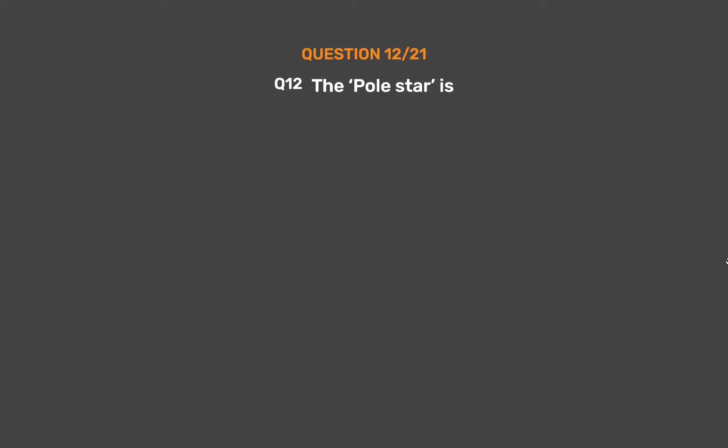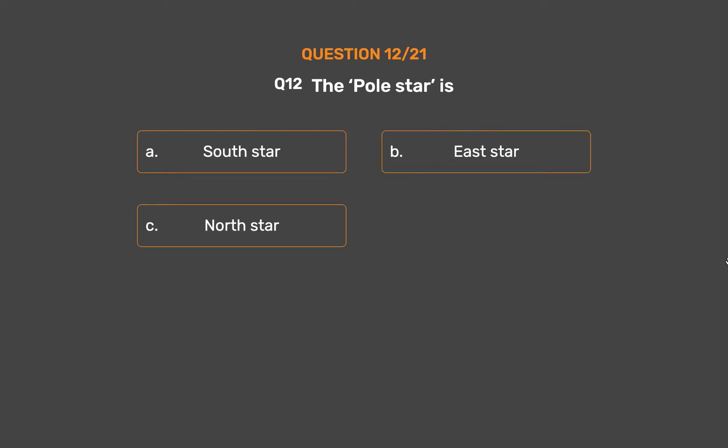Question 12. The Pole Star is: Option A, South star. Option B, East star. Option C, North star. Option D, West star.